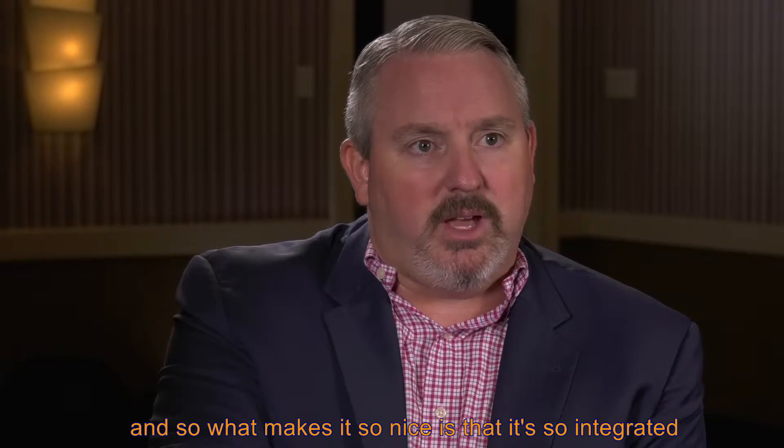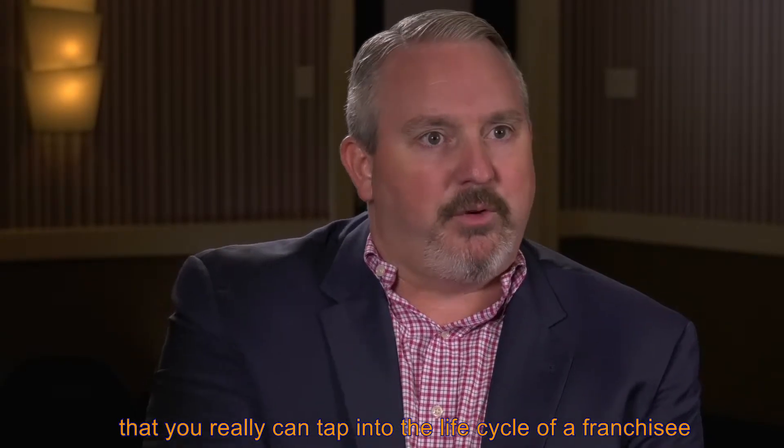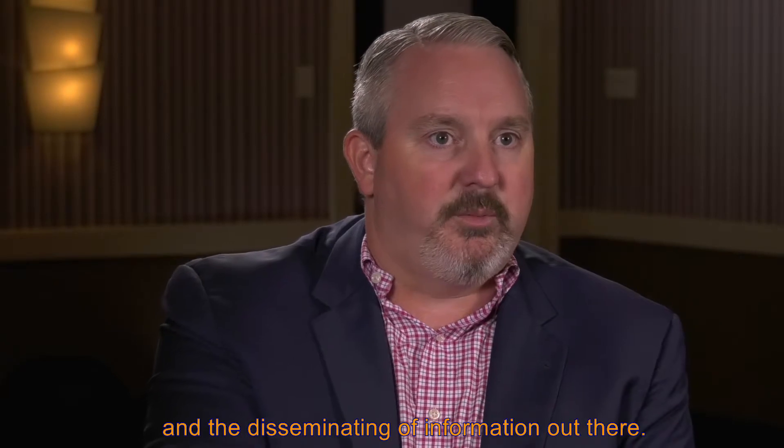What makes it so nice is that it's so integrated that you really can tap into the lifecycle of a franchisee from a communication standpoint, from what they've been exposed to, and the disseminating of information out there.